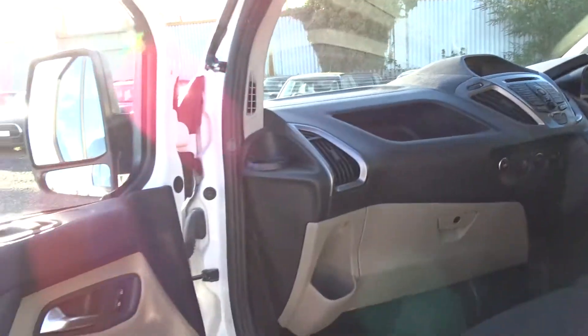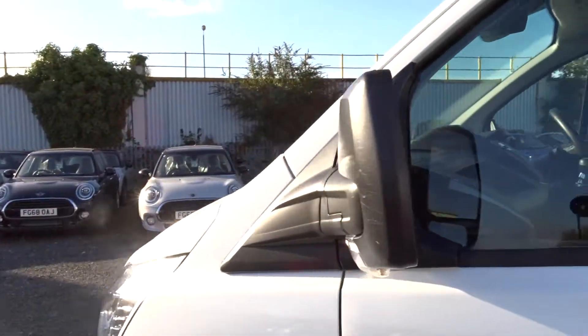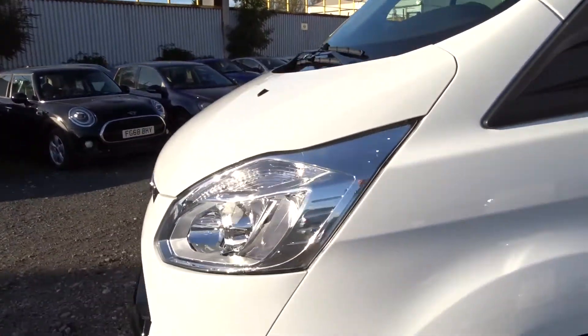Moving back outside around to the front of the vehicle, you've also got front fog lamps.